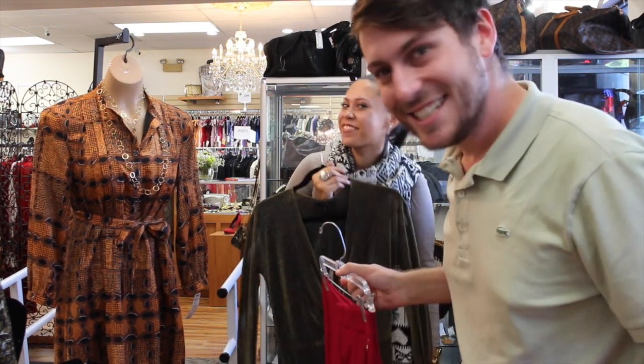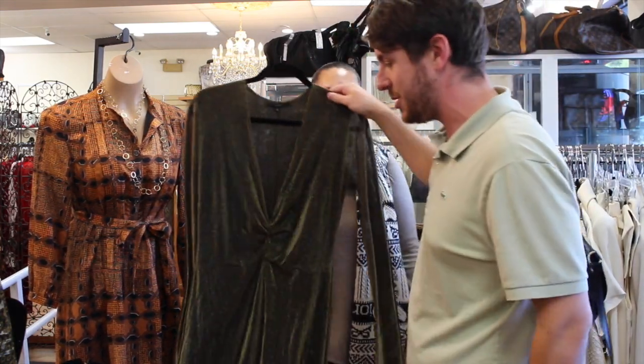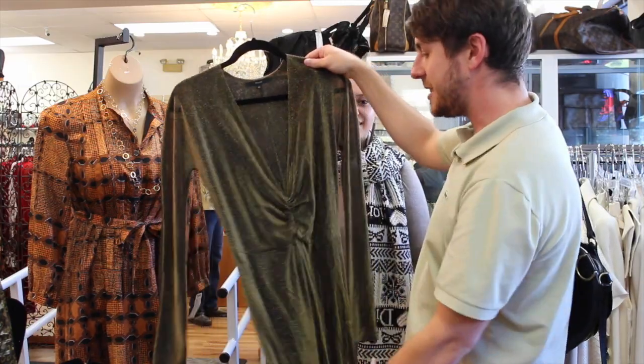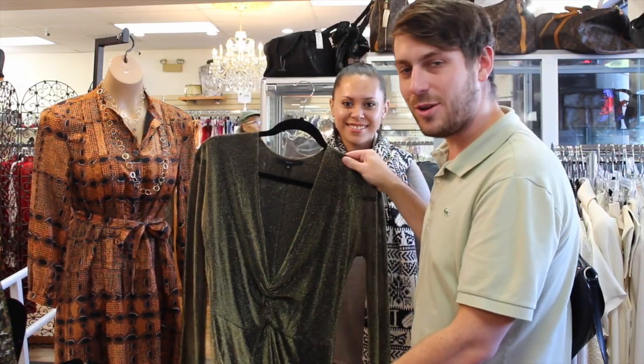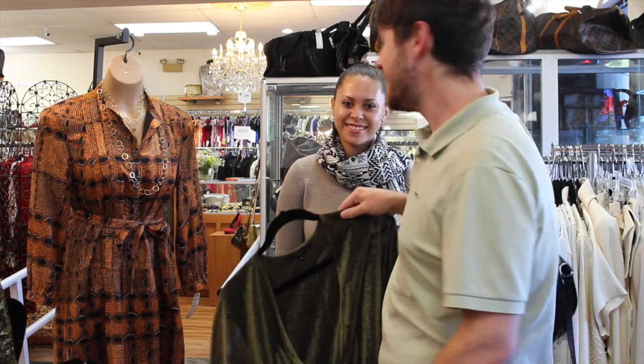Right, Elenda? Right. And then lastly is this adorable Gucci dress with a little shimmer of gold on it. Girl, you cannot go wrong. Dress it up, dress it down, you know.